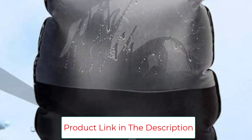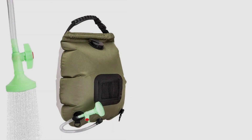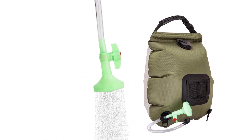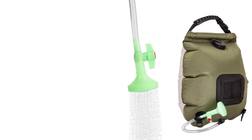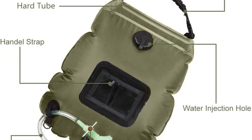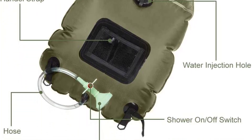It weighs just over 1 pound, making it perfect for family camping trips. Type of shower: solar. Adjustable spray patterns: yes. Heat control: yes. Capacity: 20L. Weight: 1.10 pounds.